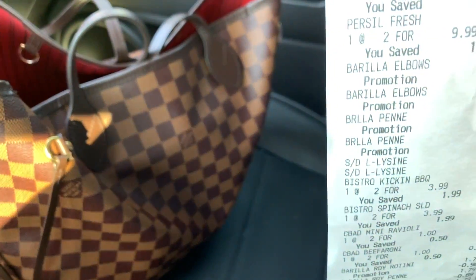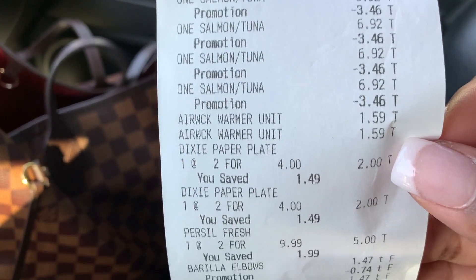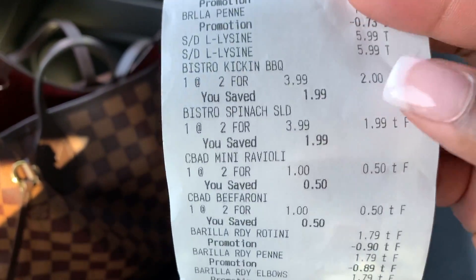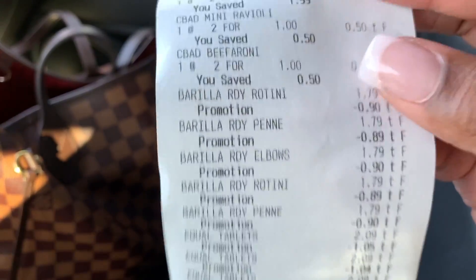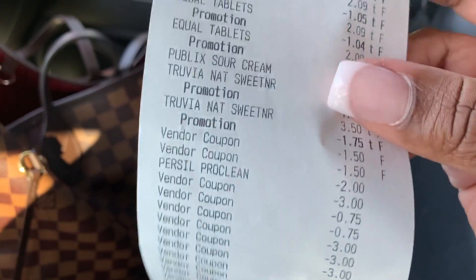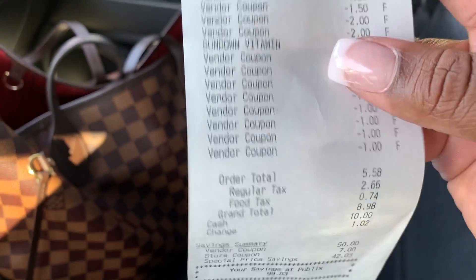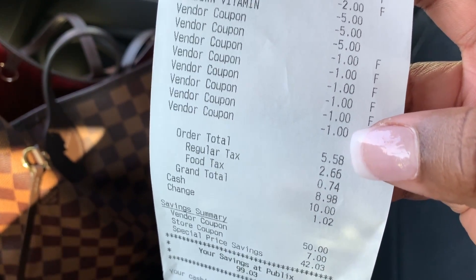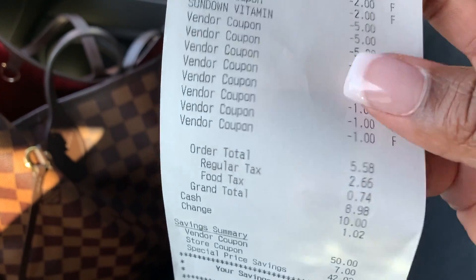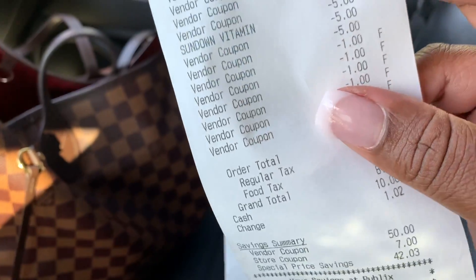As you just saw, we got another cart full of groceries at Publix for the low. Here's a close-up of my receipt — the cat food, Air Wick, Dixie, all the Barilla, vitamins, salads, ravioli and Beefaroni, all the Barilla ready pastas, Equal, sour cream, Truvia. We had no beeps, no issues. Subtotal came out to $5.58, and we had a total savings of $99. Not bad at all!